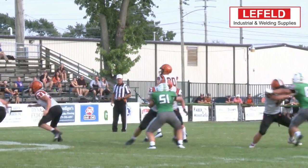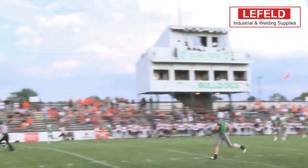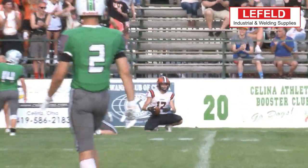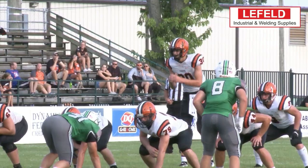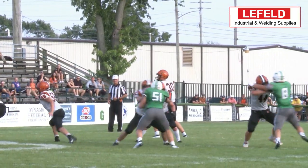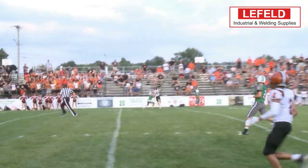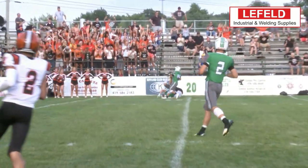Going down south for our number 1 Play of the Week. Versailles' Connor Stonebreaker throwing it up to Michael Osborne, who goes up and only needs one hand for the catch. We're going to show it to you twice — puts it up, coming down with it. And that is this week's Layfield Welding and Industrial Supplies Play of the Week.